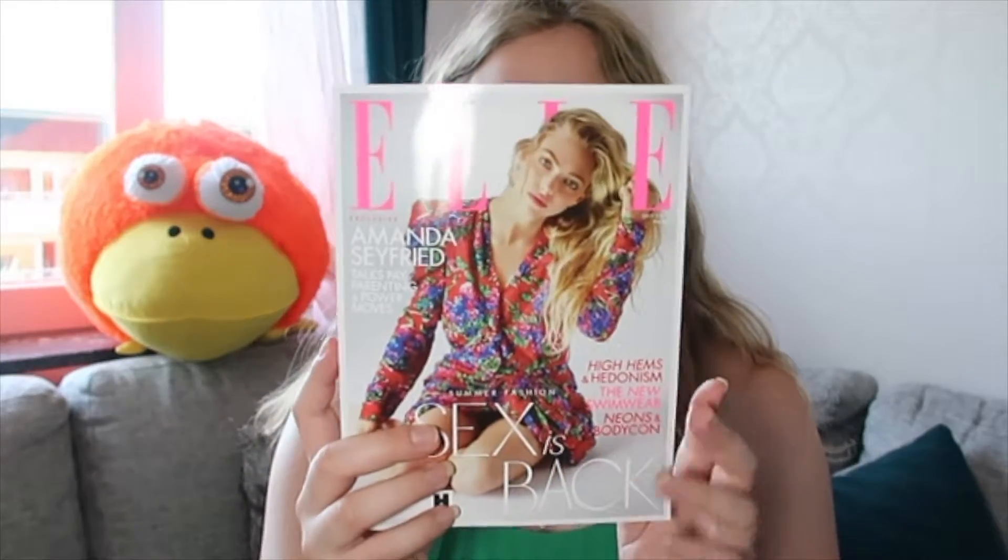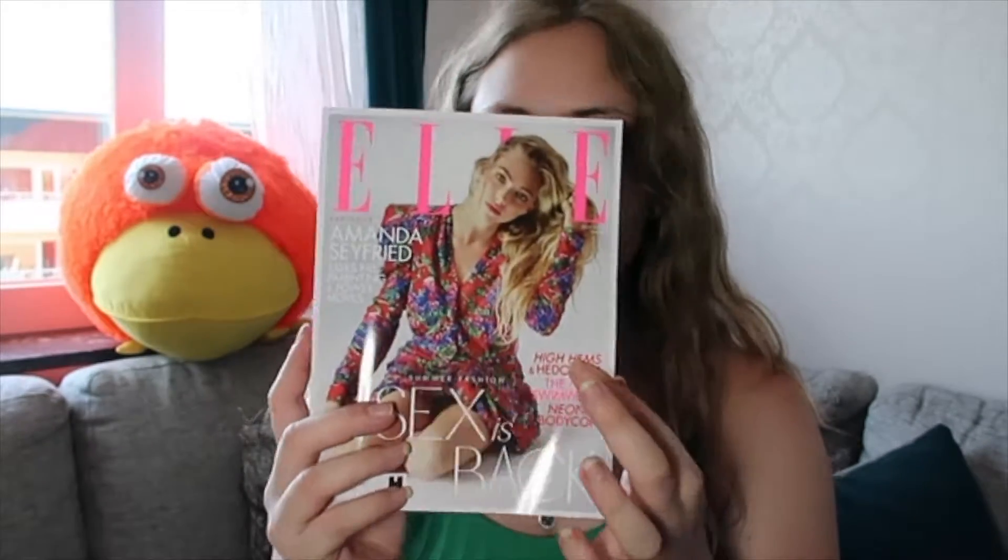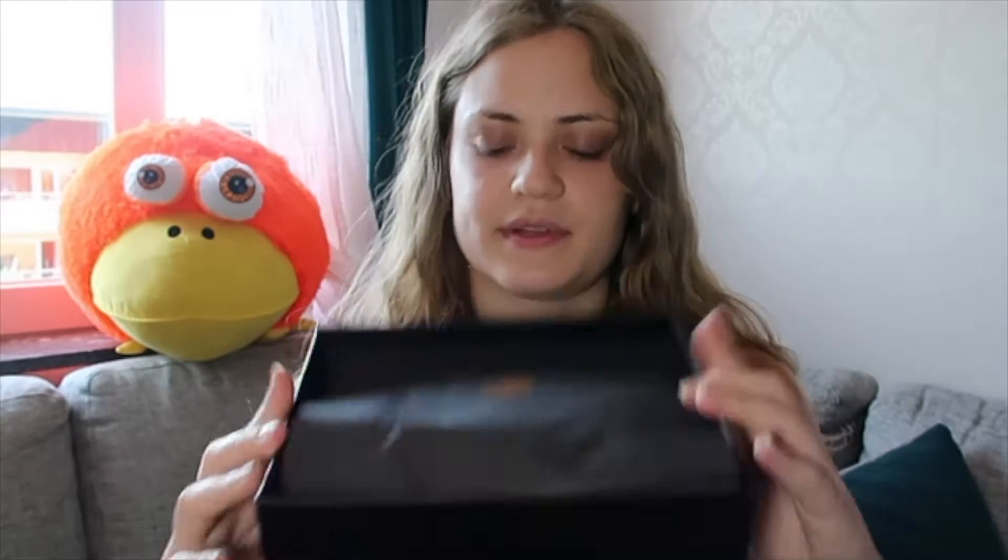They call this month's theme the Golden Goddess theme for July. And in every month's box from Look Fantastic you also get an ELLE magazine for free.